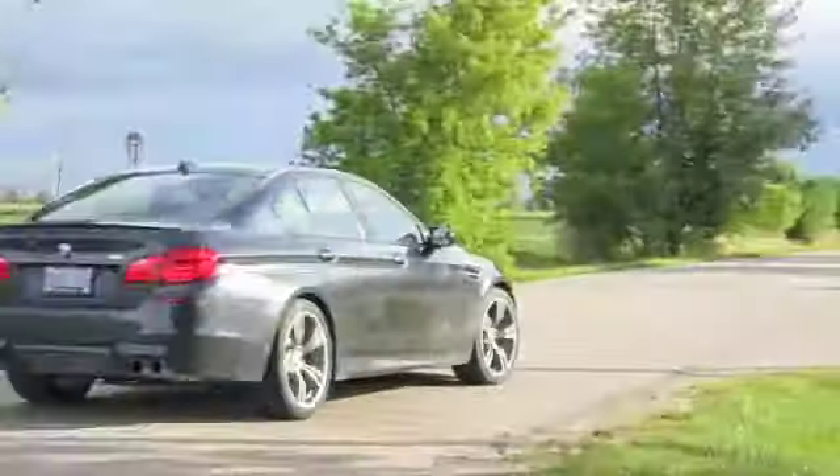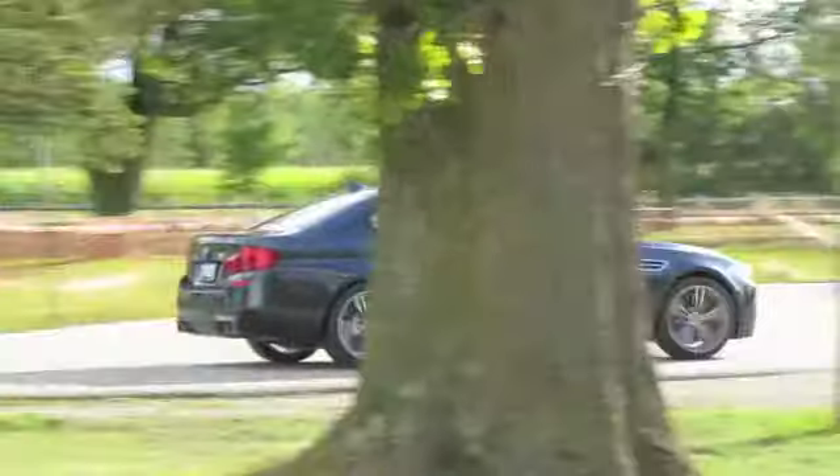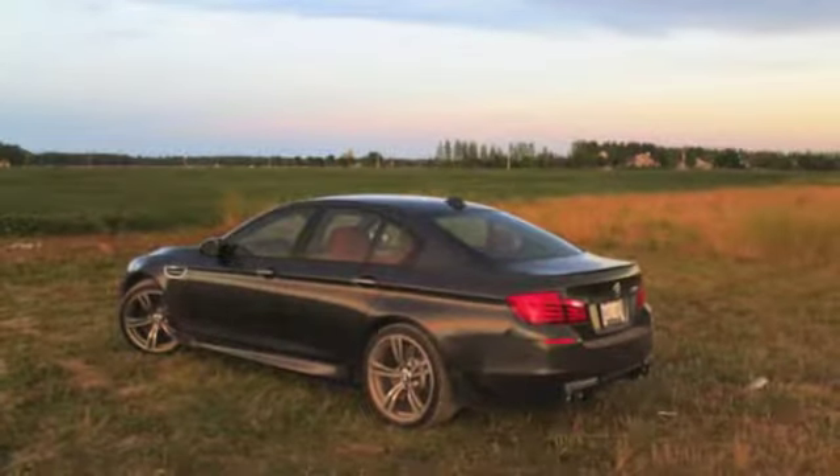I'm used to BMWs inviting you into the driving experience with open arms. The 2013 M5 doesn't really do that, but it surely is a monumental motoring achievement, blending full-blown luxury with astounding performance like no other car on the market. For wheels.ca, I'm Peter Blakeney.